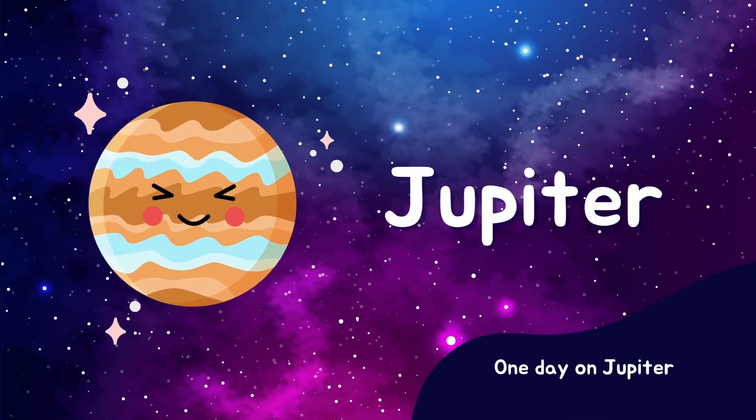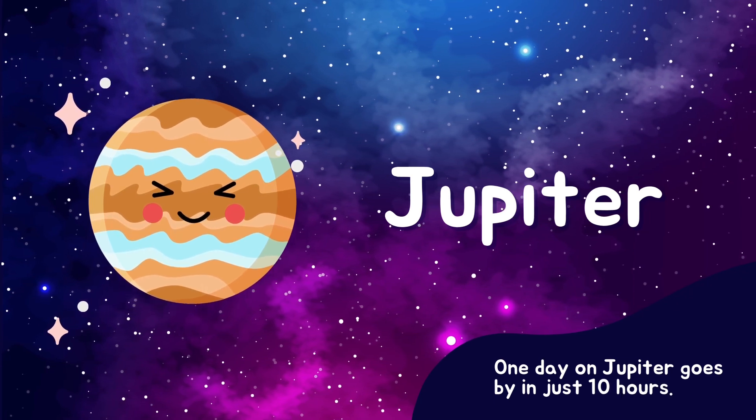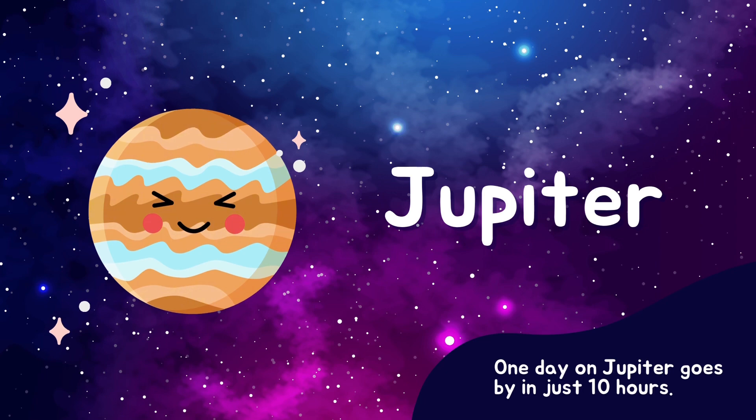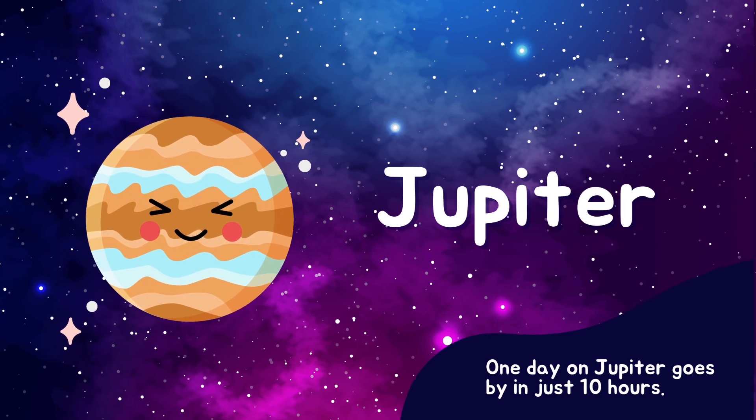Next is Jupiter, our giant friend. Jupiter is the largest planet in our solar system. It has a massive storm called the Great Red Spot that's been going on for hundreds of years.